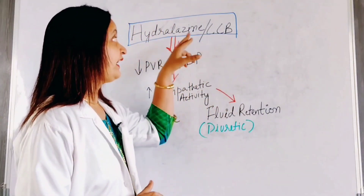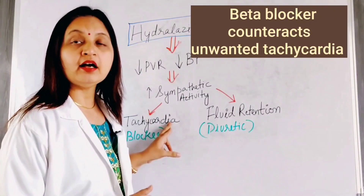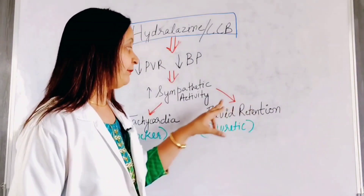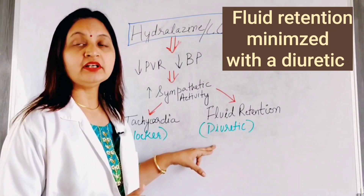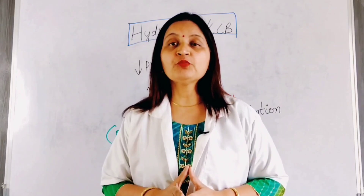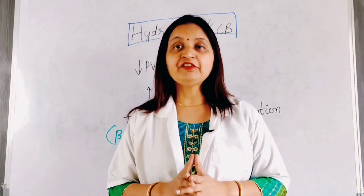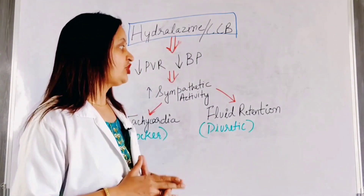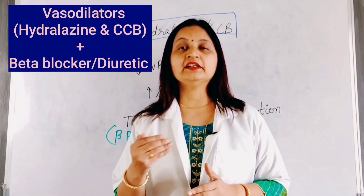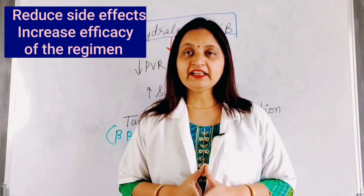By combining hydralazine and calcium channel blockers with a beta blocker, unwanted tachycardia can be counteracted and reduced. Secondly, fluid retention can be minimized with the help of a diuretic. A diuretic causes diuresis and increased excretion of sodium and water, minimizing fluid retention, decreasing volume overload, and reducing side effects such as edema. Thus, vasodilators such as hydralazine and calcium channel blockers, when combined with a beta blocker and a diuretic, reduce side effects, improving the safety profile and efficacy of the antihypertensive drug regimen.